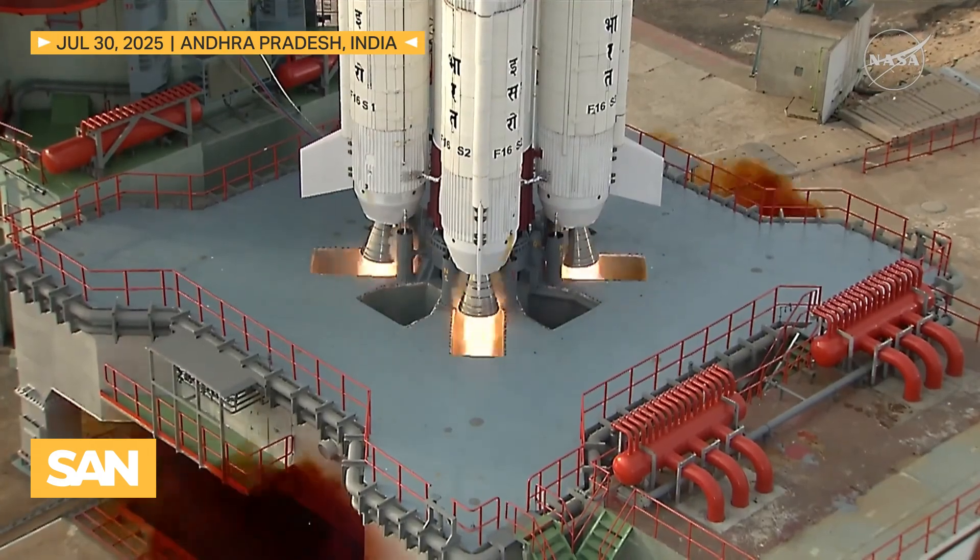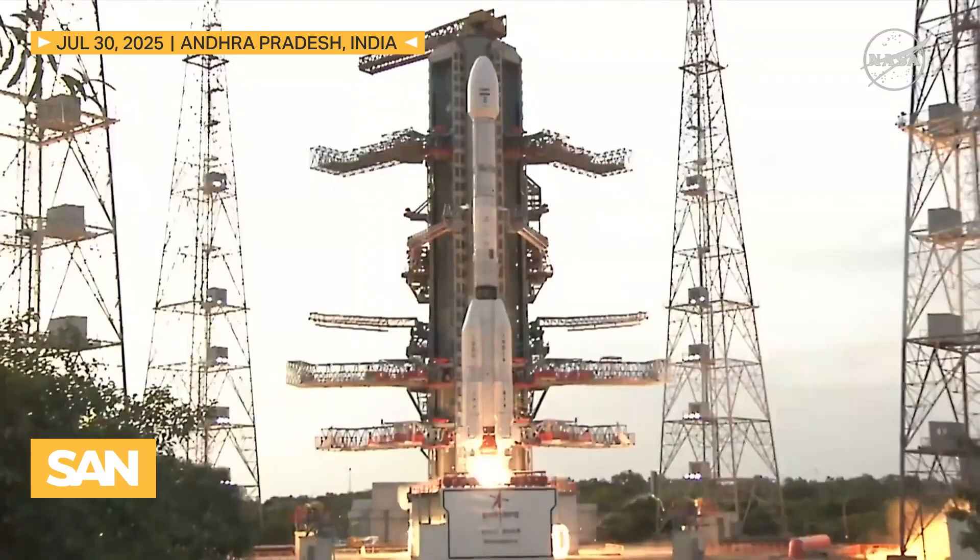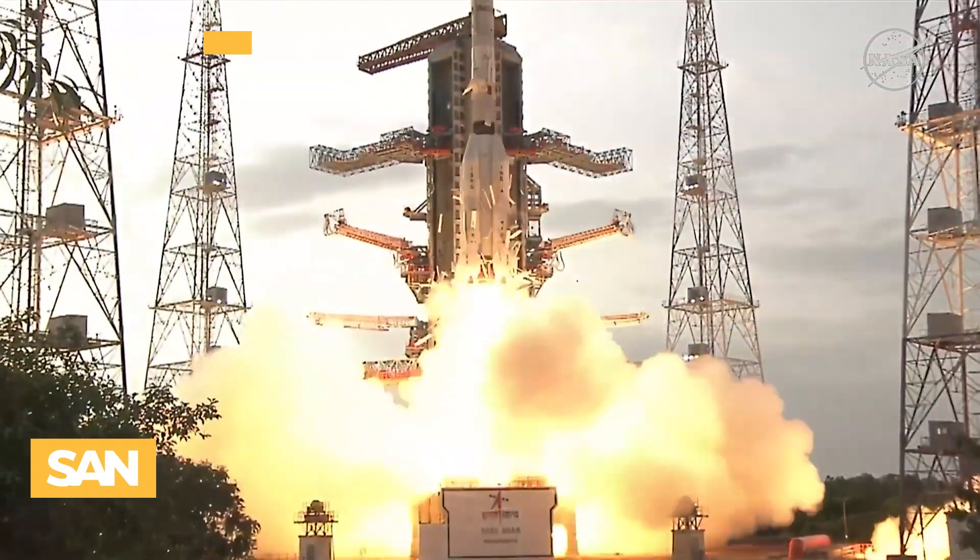5, 4, 3, 2, 1, 0. All L-40 engines generating nominal thrust.